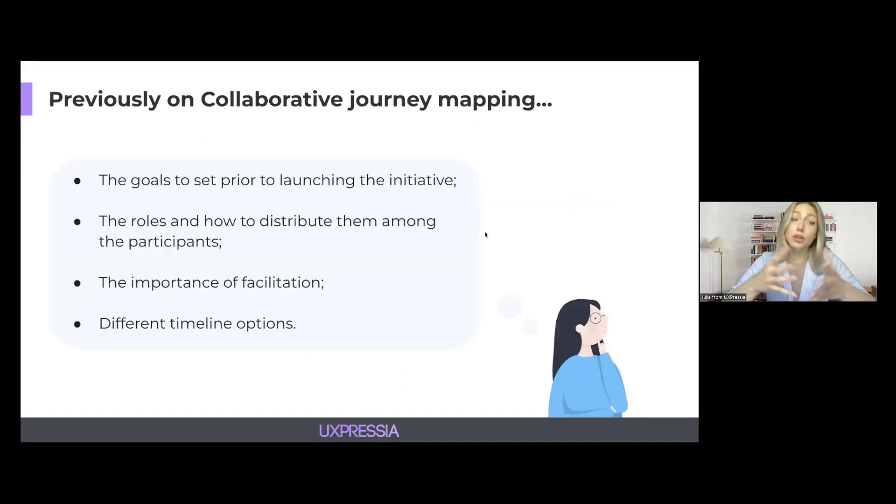In the previous event, we talked about the base layer of any collaborative journey mapping initiative, which is planning. We talked about the goals that should be set prior to launching the initiative, the roles and how to distribute them among the participants, the importance of facilitation, and different timeline options. We also talked about how to be strategic in your prep steps and try to foresee the whole process, not just immediate next steps.